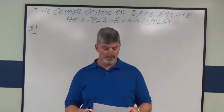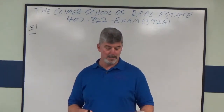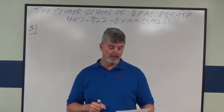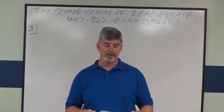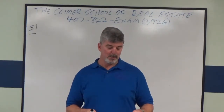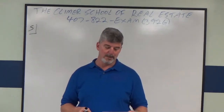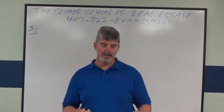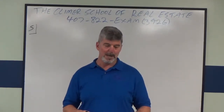So let me read it to you. A small commercial property has a net income of $55,520, an annual gross income of $76,900. The property recently sold for $634,500. What is the gross income multiplier, or GIM, for this property?